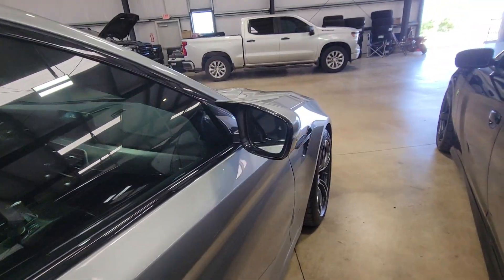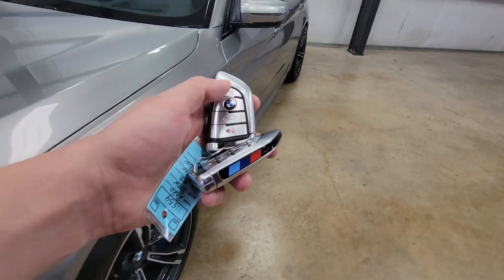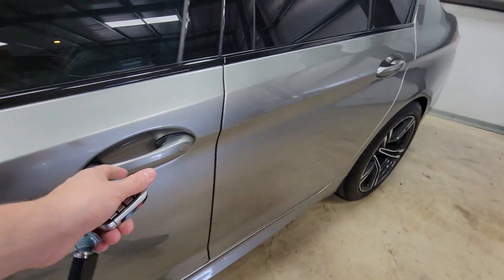This is about as perfect of a vehicle as you can get. I would say it's basically brand new. We're going to go ahead and take a look at the inside.